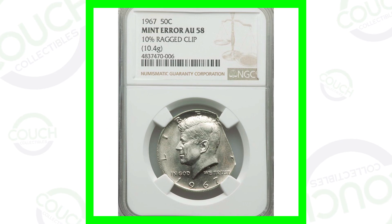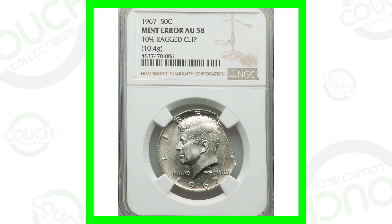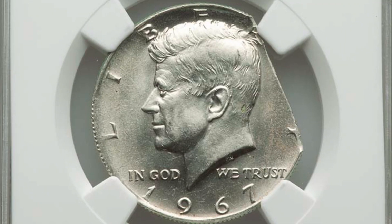Welcome back to Couch Collectibles — hope you guys are having an awesome day. If you're new, feel free to check out all the other videos here on the channel; we're uploading videos every single day. Starting off with the 1967 Kennedy half dollar coin — these are going to be 40% silver for the year 1967.